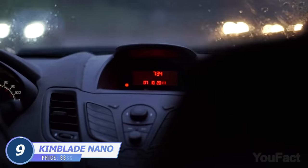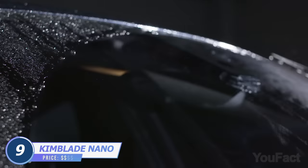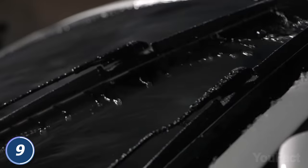Don't want to meet the nearest pole in a passionate kiss when it's raining cats and dogs? You better get quality wiper blades. Kimblade Nano Blades might be a way out. These rectangular wipers are made of silicone, but carbon nanotube and graphene make sure they'll work better and last longer.